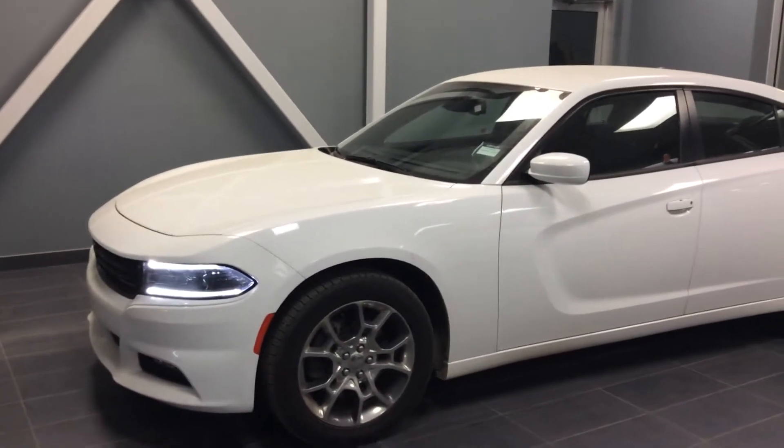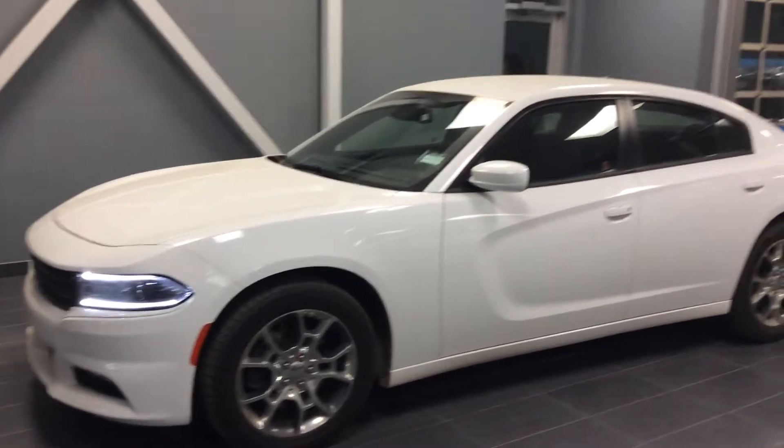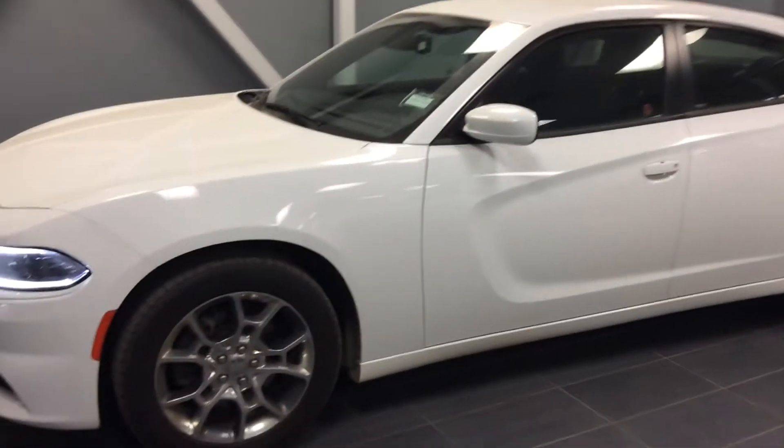Hey Nav, this is Brian from LA Mazda. As promised, I'm going to do a quick walk around of our 2017 Dodge Charger for you. As you can see, it's a very beautiful, nice vehicle which is in good condition with an alloy wheel.